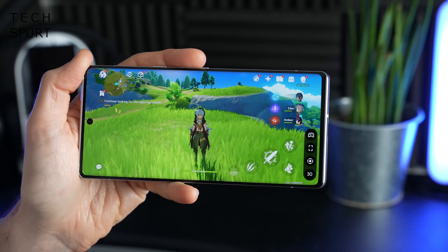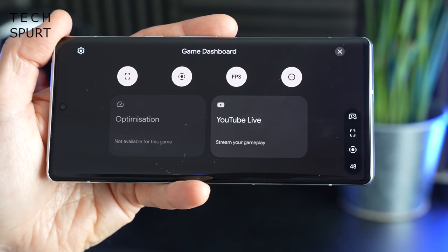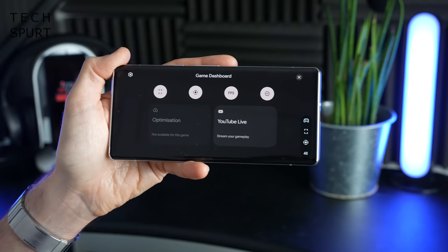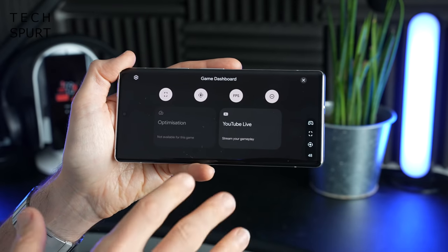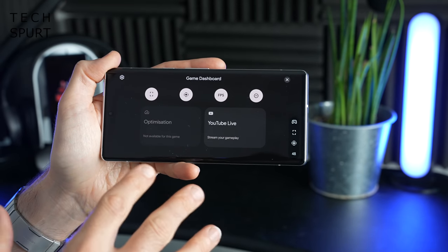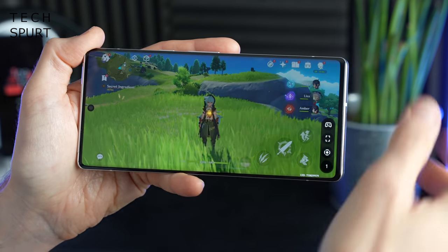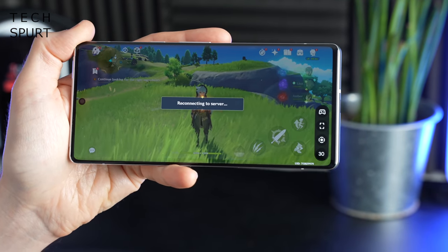Give the Game Dashboard a tap and you'll be able to customise it with a whole bunch of features — your current frame rate, quickly take a screenshot, start recording the action, and you've also got the ability to stream your skills directly to YouTube. Right now at the Pixel 6's launch, it's far from the most comprehensive gaming setup — nothing compared with the likes of Sony or Xiaomi — but it is expected to be boosted with all kinds of great features in subsequent updates.